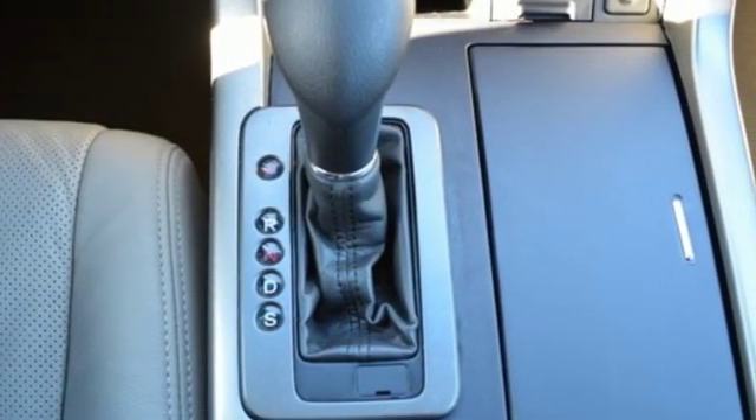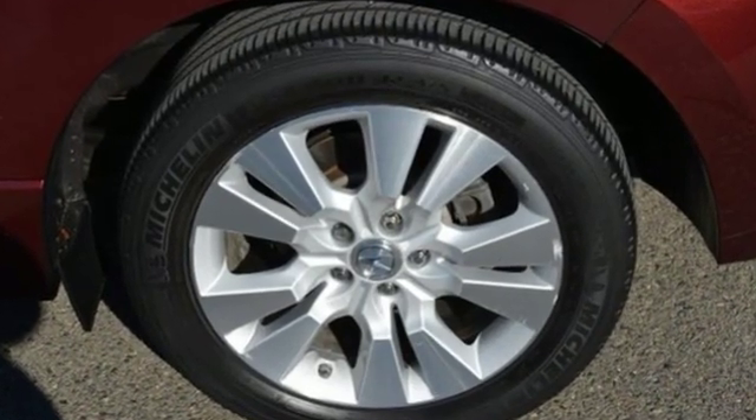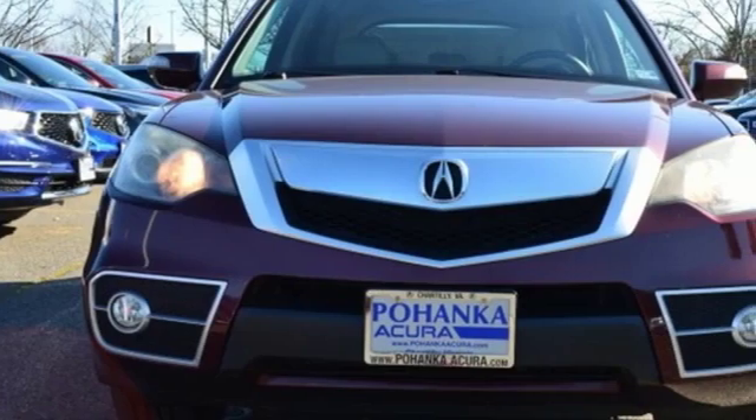Car and Driver reports the RDX offers an excellent balance of feel and composure while keeping body roll in check. Luxury Performance Acura.